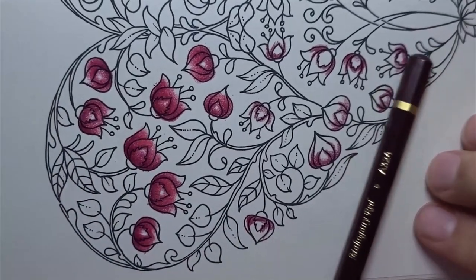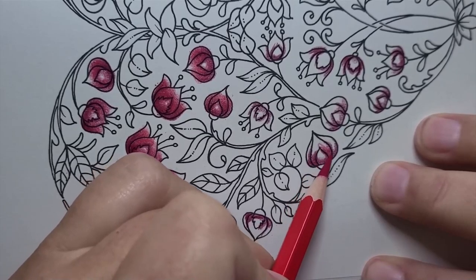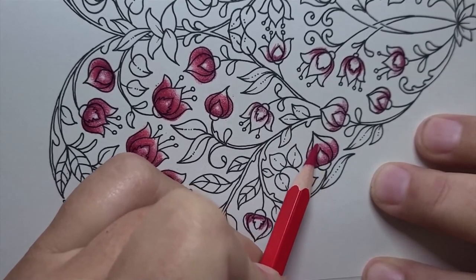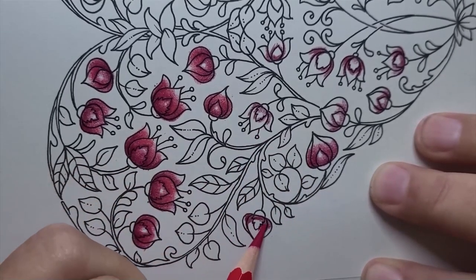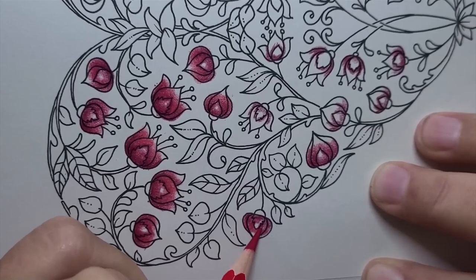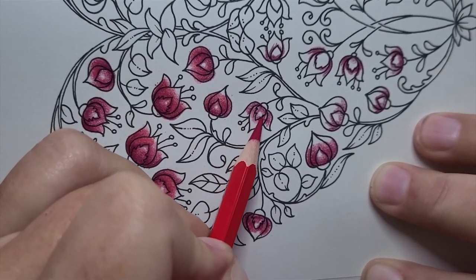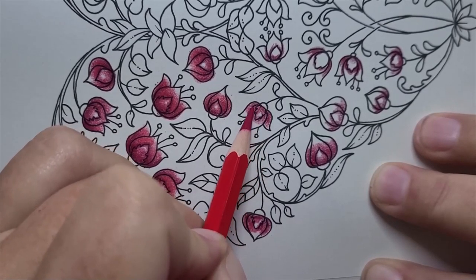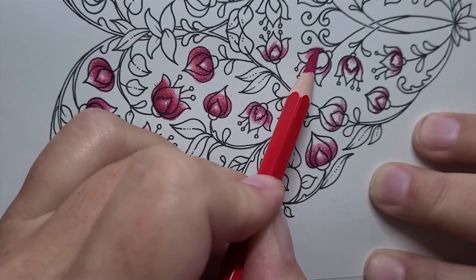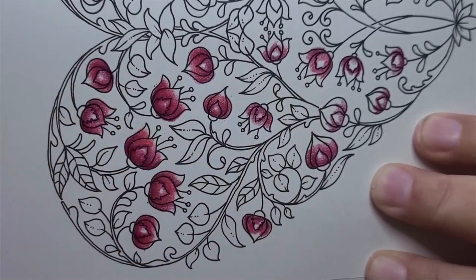That's all the flowers for this side. I'm going to move on to the middle tone. I forgot one — we'll just not put that dark. That'll give it a little difference.